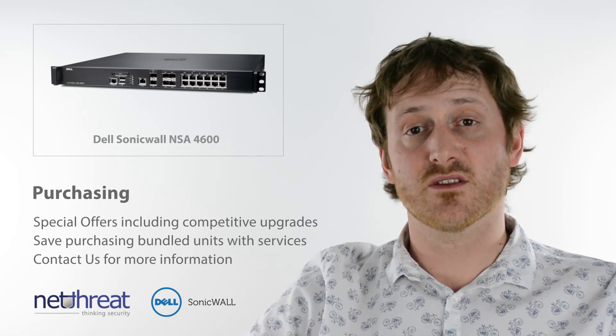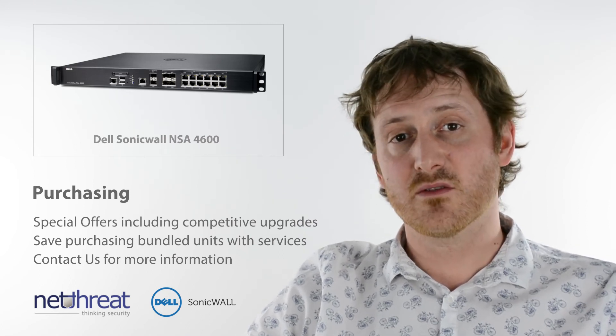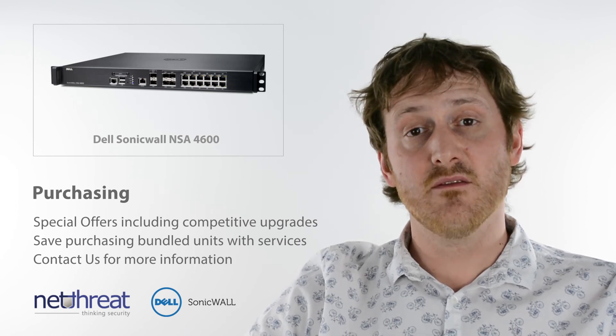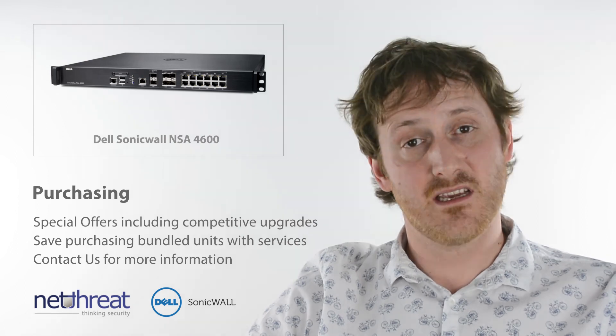NetThreat are one of the UK's largest Dell SonicWall partners and can deliver pre and post sales support and advice on all their products. Don't hesitate to give us a call, check out our site, and visit more minutes on our channel NetThreat LTD. Thank you.